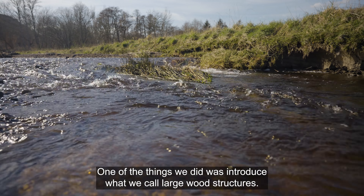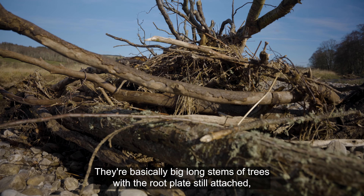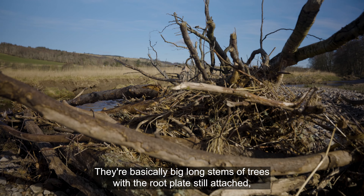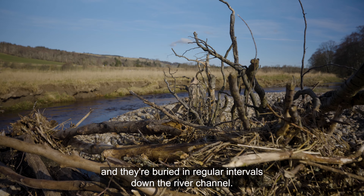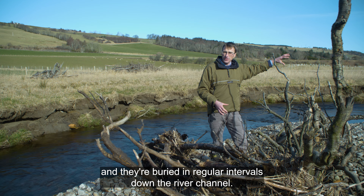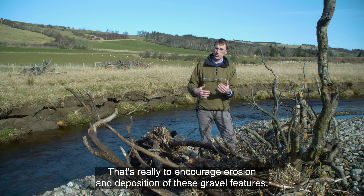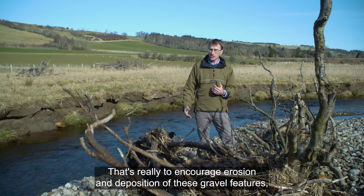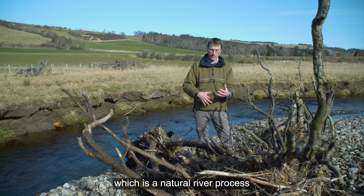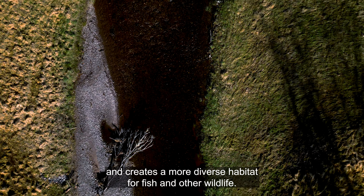One of the things we did was introduce what we call large wood structures — basically big long stems of trees with the root plate still attached, buried at regular intervals down the river channel. That's really to encourage erosion and deposition of gravel features, which is a natural river process and creates a more diverse habitat for fish and other wildlife.